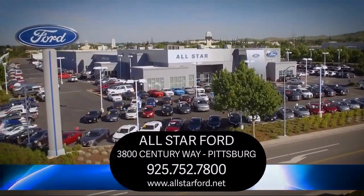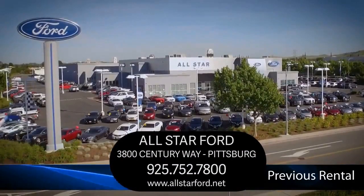So come see us today and experience the All-Star Ford way. We're located at 3800 Century Way in Pittsburgh, just off the Highway 4 Auto Center Drive exit.